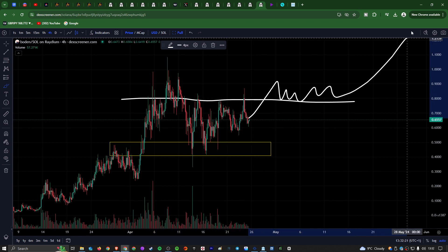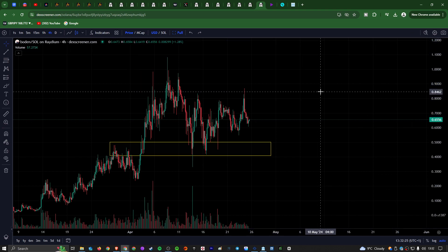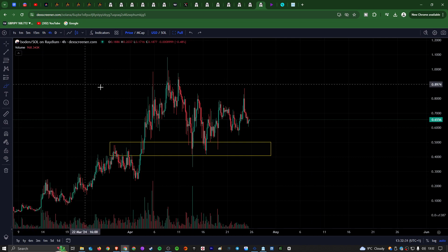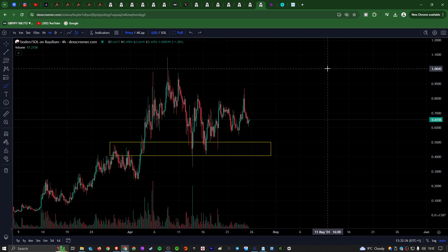I do think if we start closing above this here, we're probably going to come up and make a new swing high. We have been seeing a very large market cap recently — around $500 million market cap now for Bowdoin. So clearly we have been seeing very significant price action, and getting quite large now, which means those 100x gains are probably out of the window. But I still think we could easily see another 10x in this bull market.